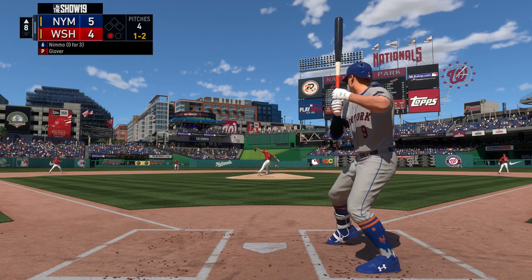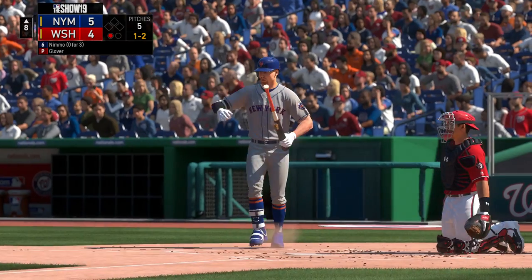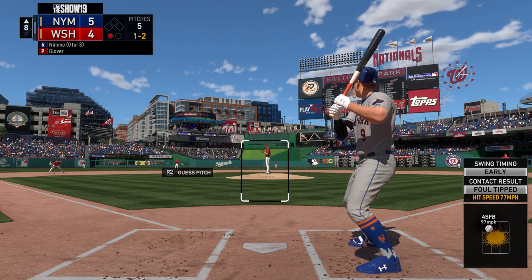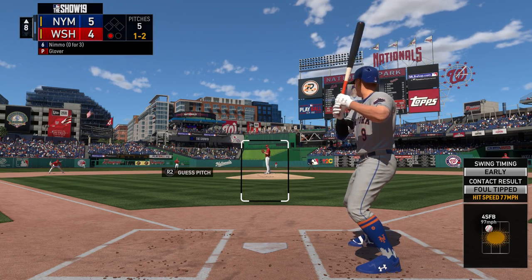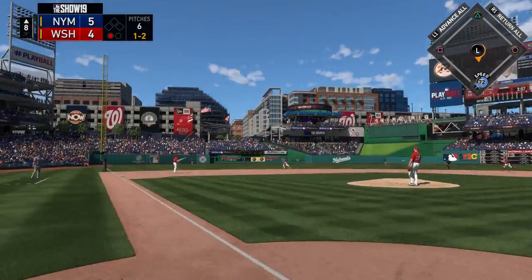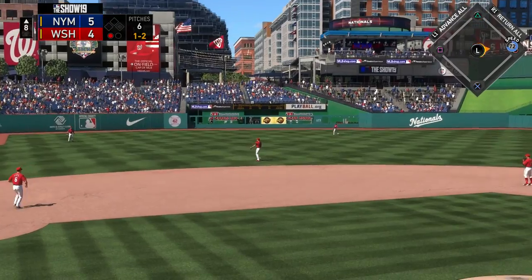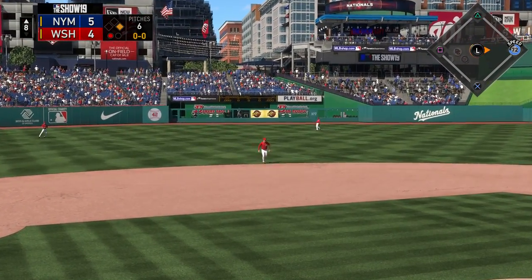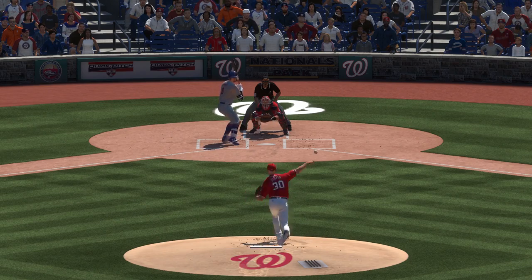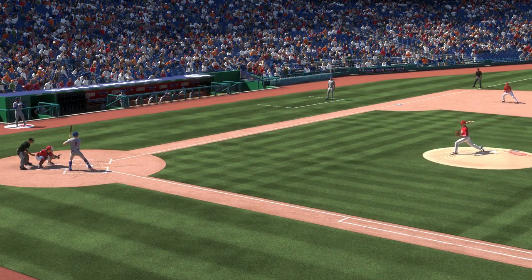The 1-2 — and he fouls this one off. Here's the one-and-two — slapped hard the opposite way, and he'll break through with a solid knock here, his first of the ballgame. You think there's any justice in the game? Watch those two at-bats — both of them hit on the absolute screws: one's right at a guy, and one's a single. Go figure.